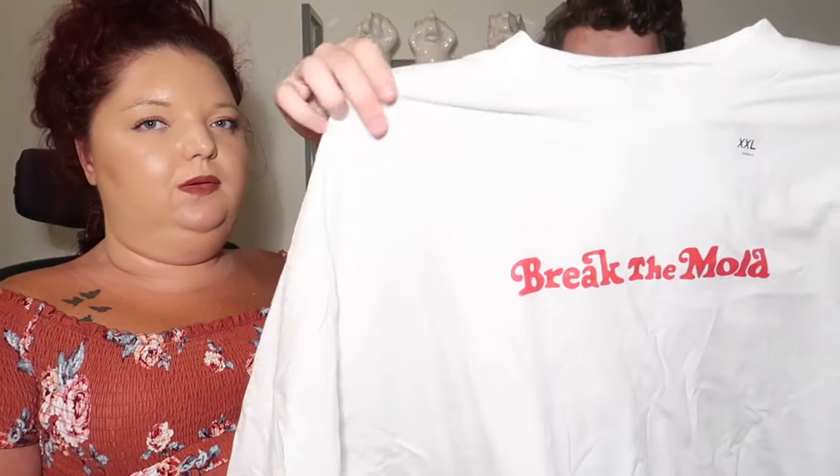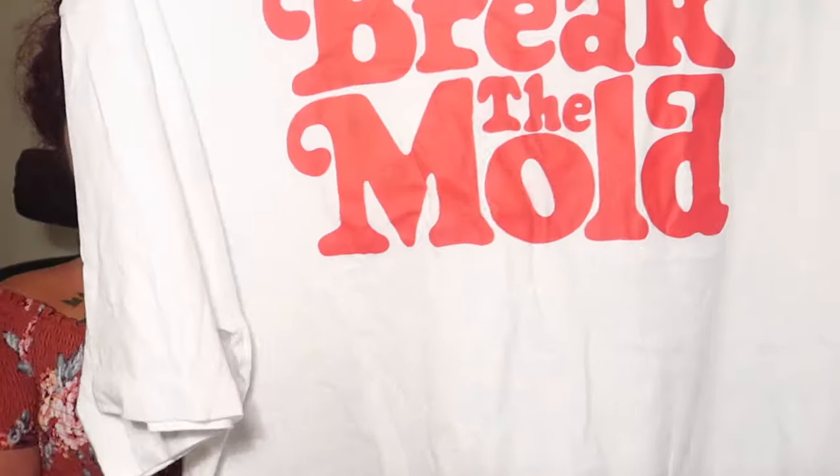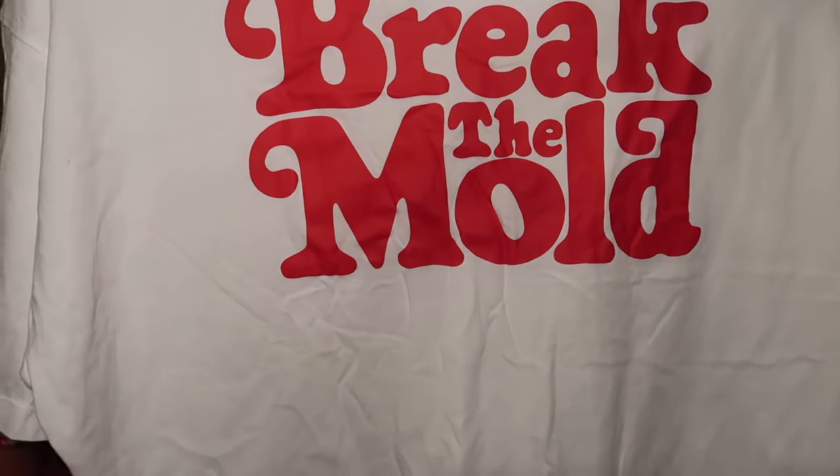This is also from that same Verdi line — it says 'Break the mold.' It's that same long sleeve, short cut but high neck, and on the back it also says 'Break the mold' in a retro kind of font. The whole line was like inspirational sayings. I pretty much got one of every type of shirt they had. That one was $14.90.